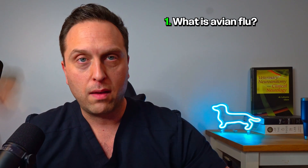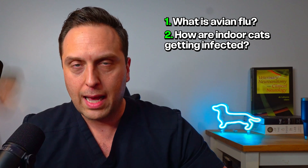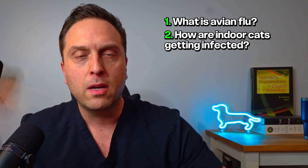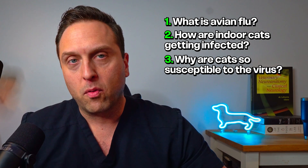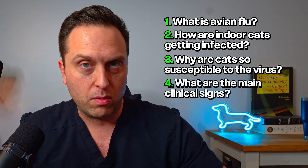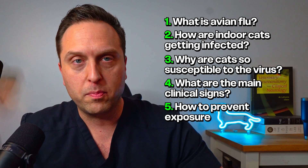We're going to cover five topics in this video. Number one, what is avian influenza? A brief primer. Number two, how are cats, even indoor cats, getting infected with bird flu in the first place? Number three, why are cats so susceptible to this virus? Number four, what are the main clinical signs in cats that you can watch for at home? And finally, number five, how to prevent exposure.